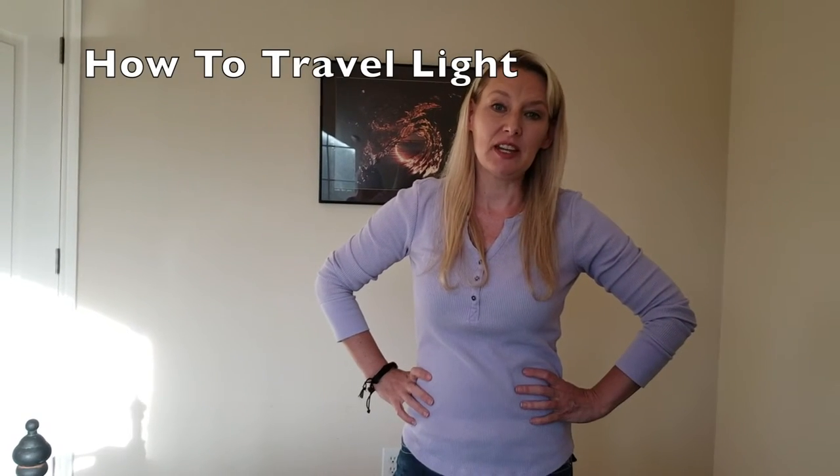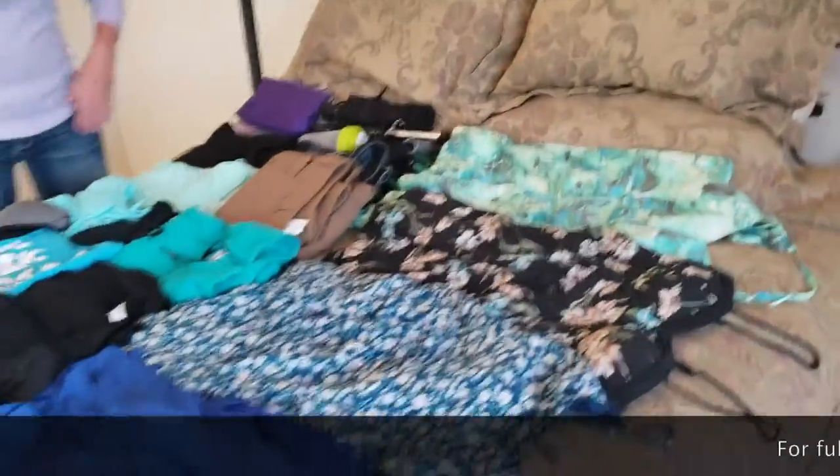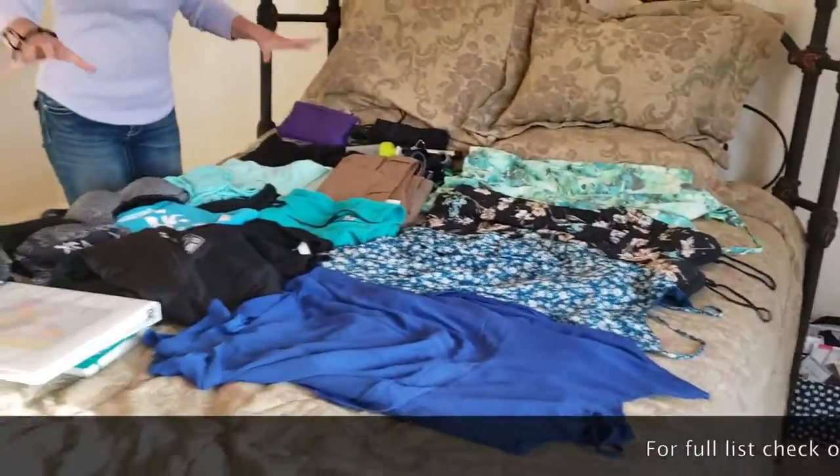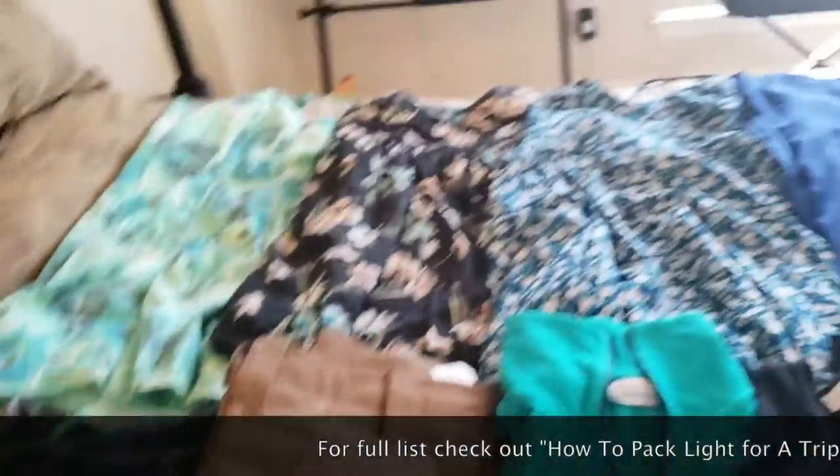I'm the blogger behind sheslosingit.com. Today I'm going to give you tips on how to travel light. So as you can see, this is everything that I packed in a backpack for a 17-day trip to Europe.